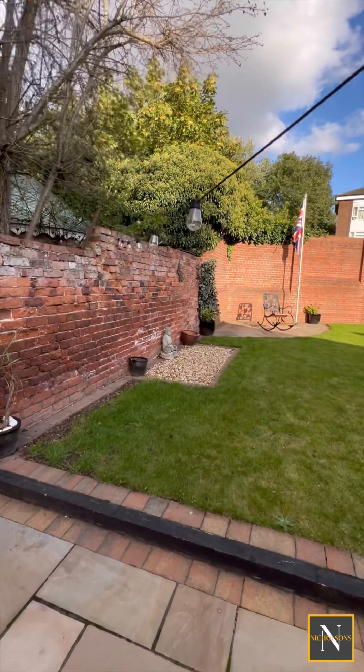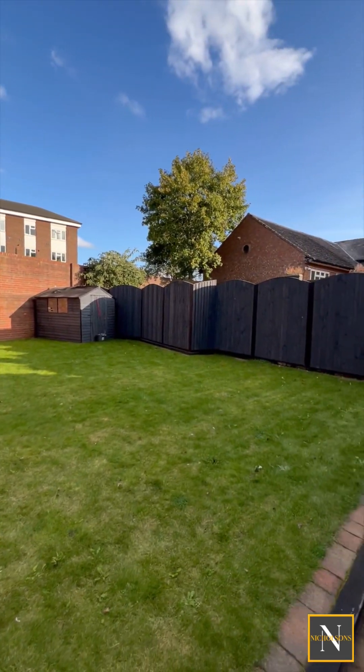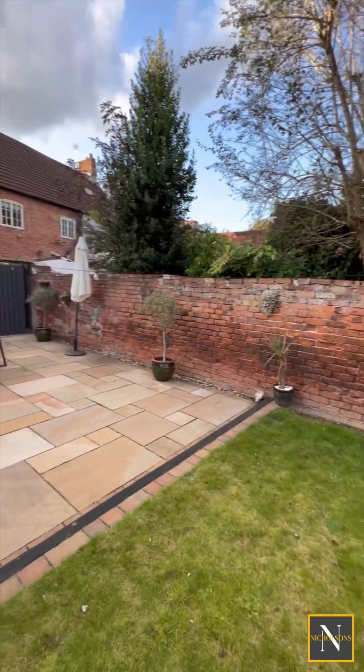If you do want further information on this property, give us a call. The number is 01777 808 777. Email hello at nicholsonestateagents.co.uk or DM us on the socials.